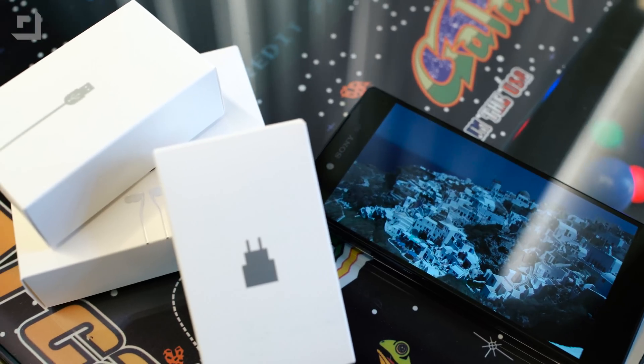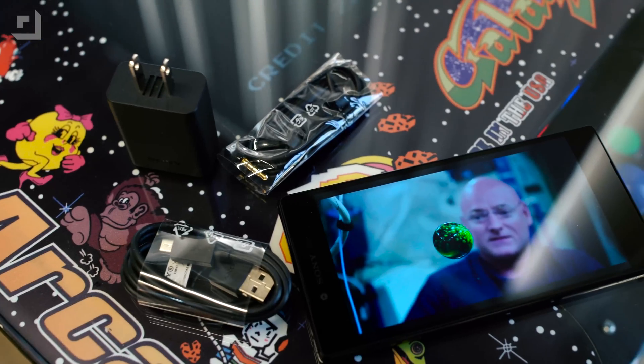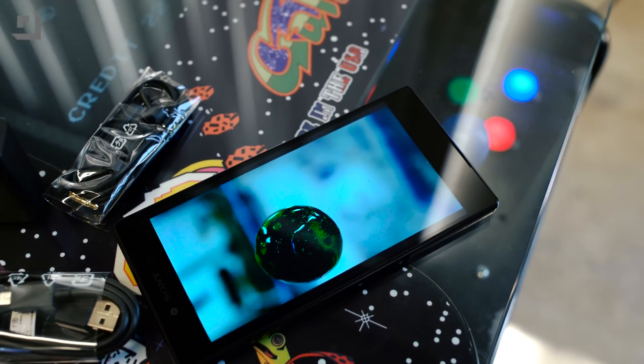Real fast, push it off to the side, see what we're going to have in the box. We've got a book, we've got headphones, we've got a power adapter, and a micro-USB cable. Great. Here is the phone. Let's pull this top off.